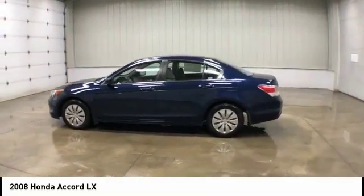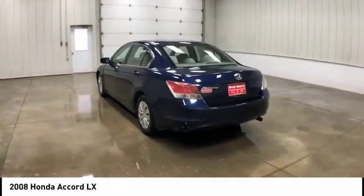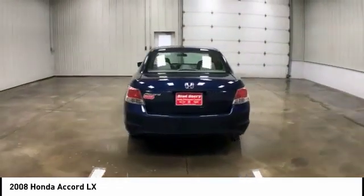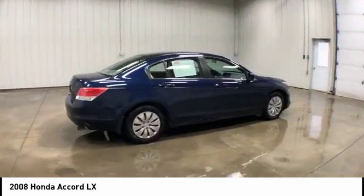Looking for the right vehicle? Check out the 2008 Honda Accord — ingeniously simple, yet overflowing with luxury and technological creativity. All that and more in the Accord.